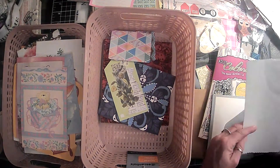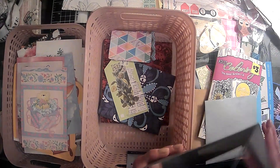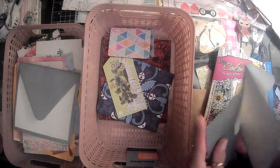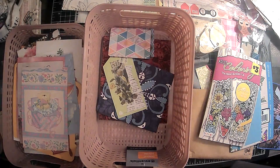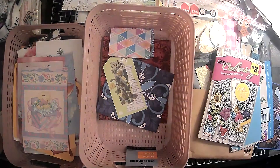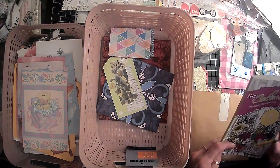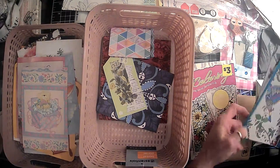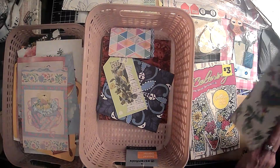That looks like just a coloring sheet. And then here we have what looks like two cards to decorate - those would be fun. We could decorate these to go out with Etsy orders. So I'm going to pop those right here - those would be cute. That's just a cover. Do I want to keep that cardboard? I have to be reasonable here, although sometimes it is very, very hard.